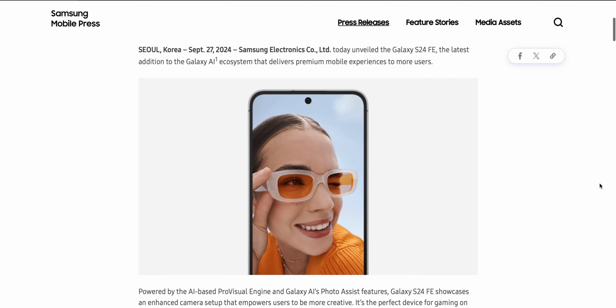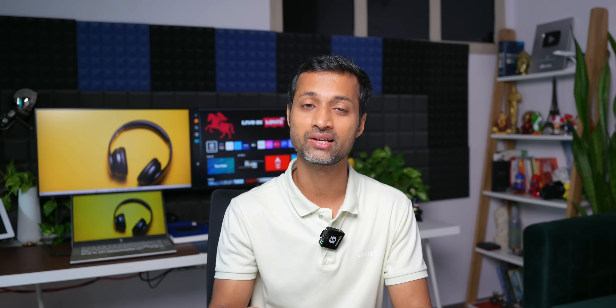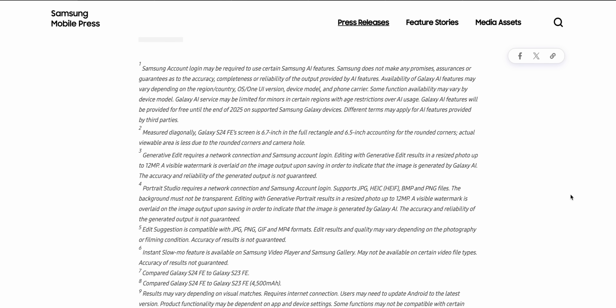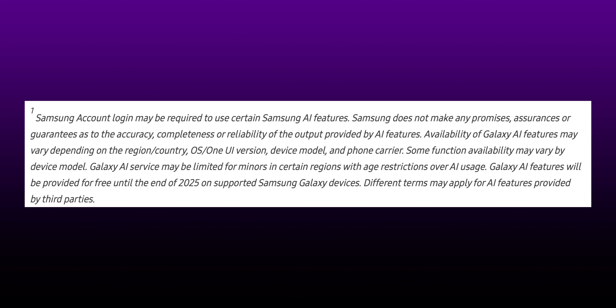With the launch of the latest Galaxy devices — the Galaxy S24 FE as well as the Galaxy S10 series — Samsung has reconfirmed they are going to charge for AI features from 2025 onwards. In the press release articles on Samsung's website, a footnote states: 'Galaxy AI features will be provided for free until the end of 2025 on supported Samsung Galaxy devices. Different terms may apply for AI features provided by third parties.' This confirms Samsung is going to charge for AI features.